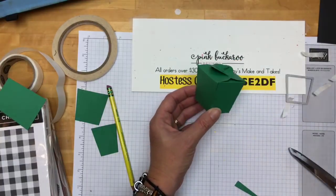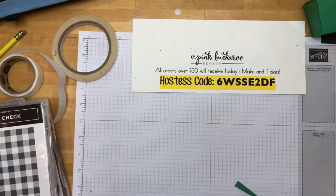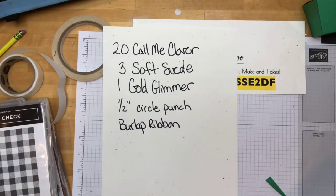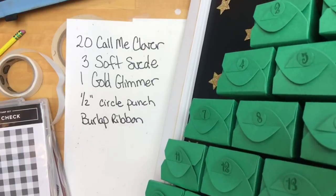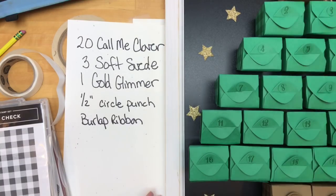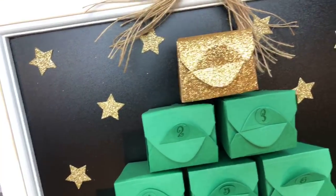That's it, you guys — how easy. The thing that's going to take you the longest is actually just assembling those boxes. So: 20 Call Me Clover boxes, three soft suede boxes, one gold glimmer. I did not put a number on the gold glimmer — I just didn't want to take away from it. It's number one, it's the last one, they'll know. Starting down at the bottom — 24 all the way down to one.